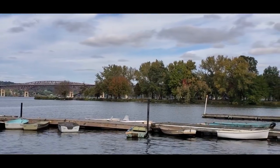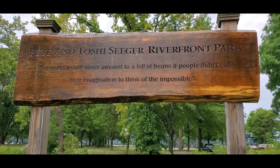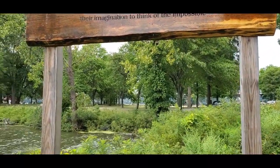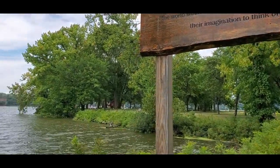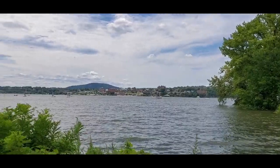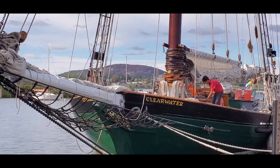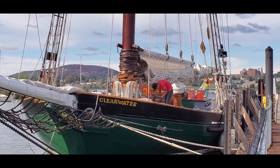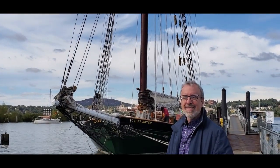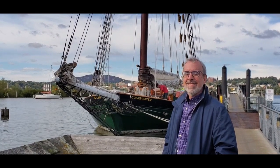We also explored two nice waterfront parks near the Beacon train station. One was the Pete and Toshi Seeger Riverfront Park, named after the famous folk singer, environmentalist, and anti-war activist Pete Seeger, who founded Clearwater in the 1960s with the mission of cleaning up the Hudson River. He thought that sailing and performing up and down the Hudson River in a replica of 18th and 19th century sloops would bring attention to just how polluted the Hudson had become.